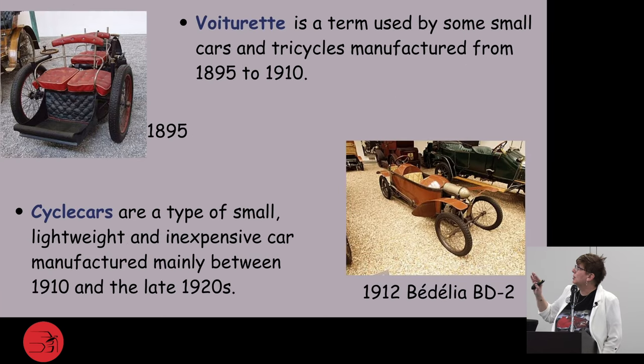The voiturette is a term used for cars and tricycles manufactured from 1895 to 1910 — there's a picture of one of the early ones in the corner. Cycle cars are a type of small, lightweight car manufactured mainly between 1910 and the late 1920s — you'll see the Bedelia BD2 there. Technically, the term micro car didn't really come about until after World War II, and cars built prior to the war were more generally referred to as cycle cars.